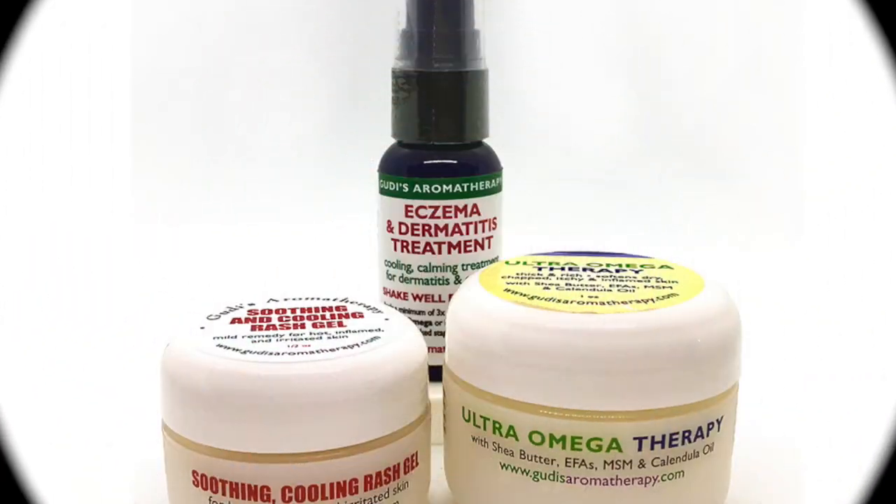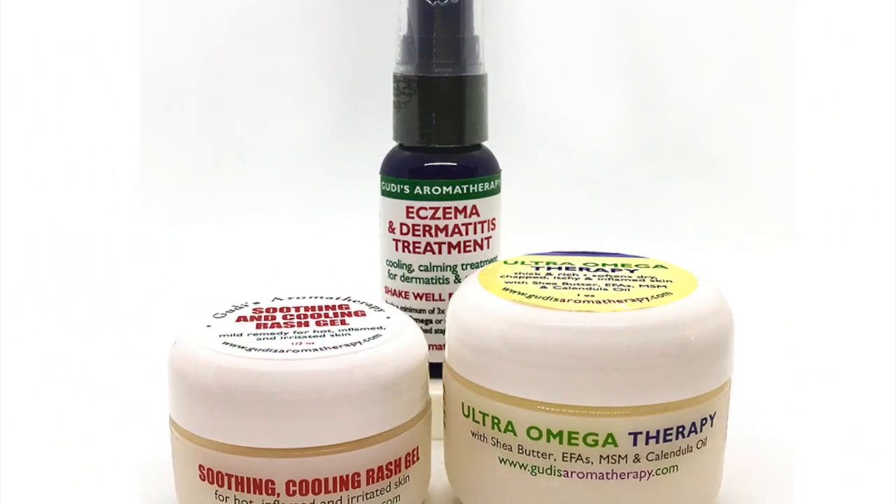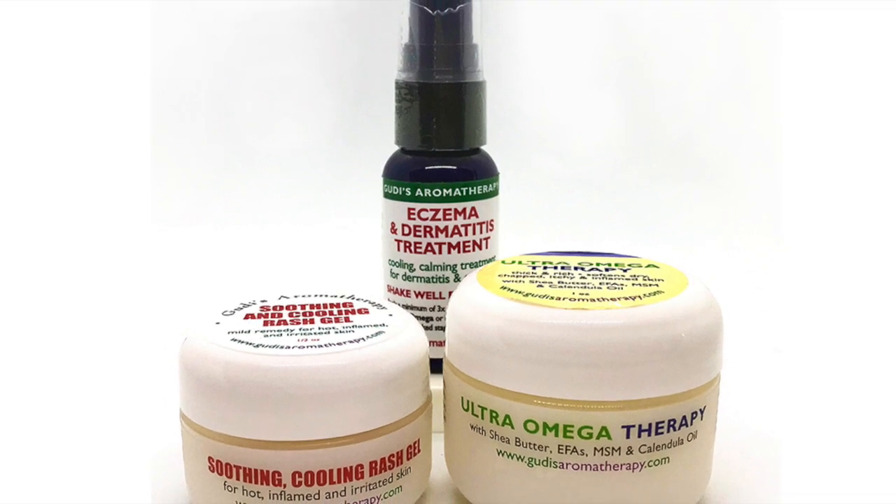Ever since I've had those two items, I've not had eczema at all. And sometimes when I feel that tingly kind of feeling popping up when I touch something, if I put the eczema treatment on right away, 20 minutes later it's gone. And I'll see you next time.